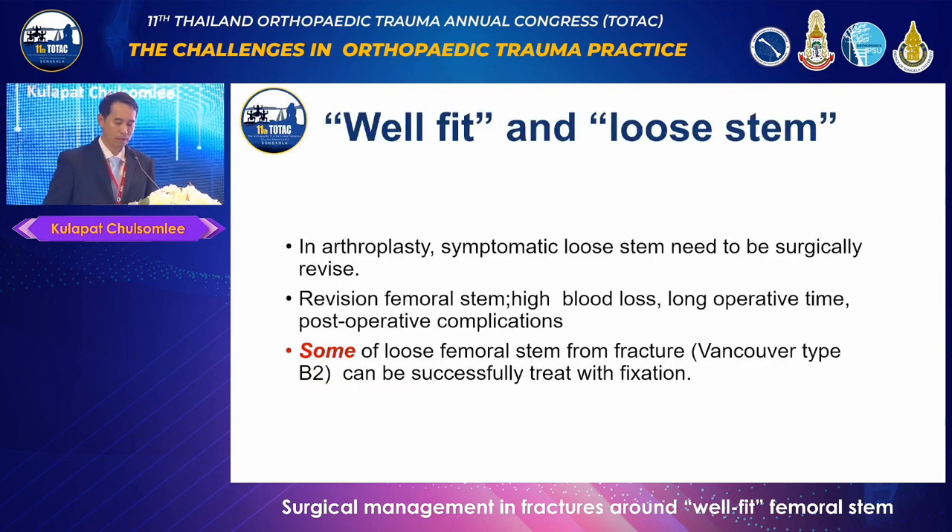In the context of arthroplasty, it is sometimes necessary to perform a revision procedure on a femoral stem that has become loose. Revision surgery can involve significant challenges, including large blood loss, long operative time, and potential complications associated with major surgery. Fortunately, in certain cases of traumatic fracture, a loose femoral stem may be treated successfully with fixation, rather than requiring revision surgery.